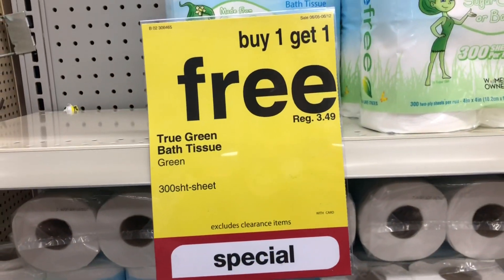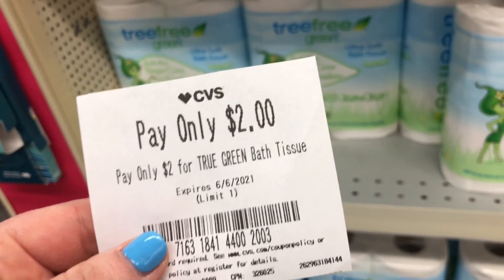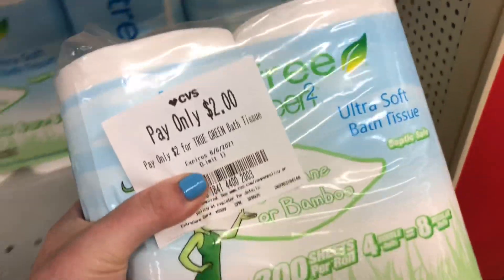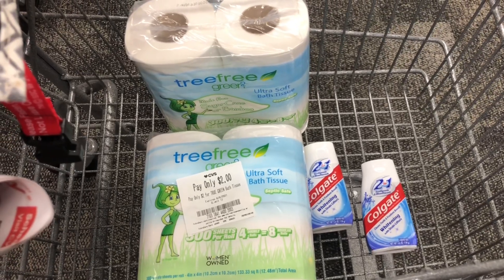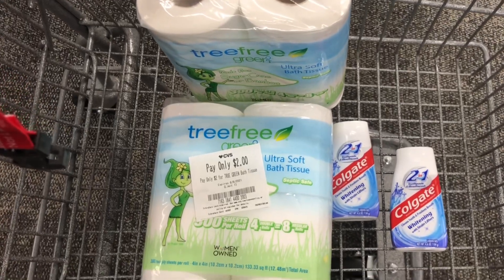The True Green bath tissue is on sale this week for buy one get one free. The regular price is $3.49, but I have a CRT for pay only $2 for True Green bath tissue. So I'll pay $2 for one and get the other one free, making my cost $2 for both — or a dollar per package — which is pretty good for bath tissue.